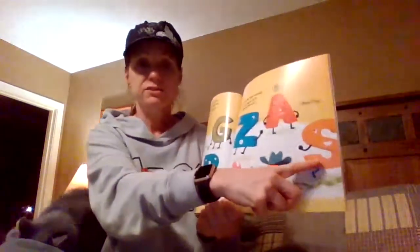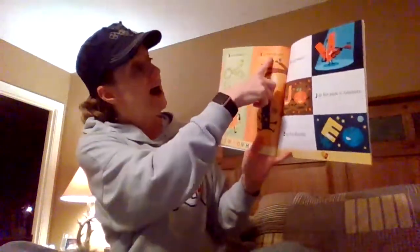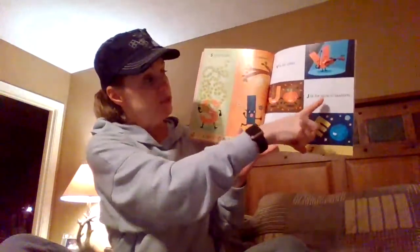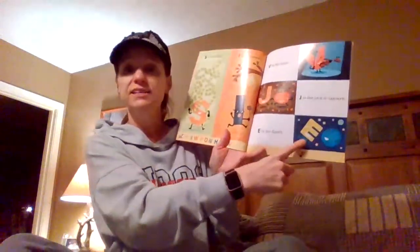Okay, I'll go! What letter's that? S! Kitty, you need to go. S is for snake, I is for insect, V is for violin, J is for jack-o-lantern, E is for earth.